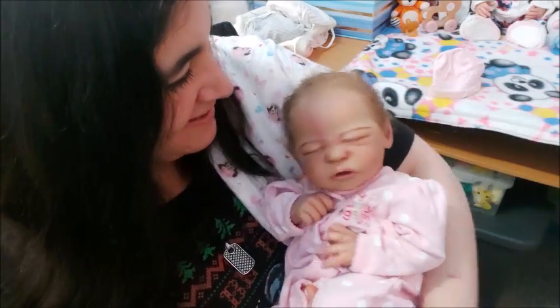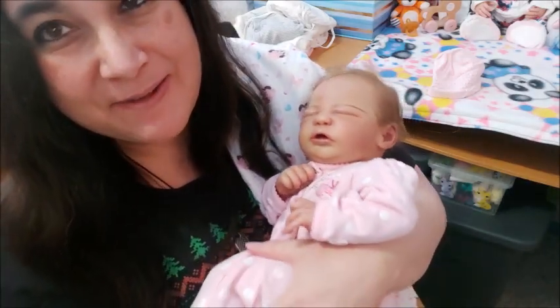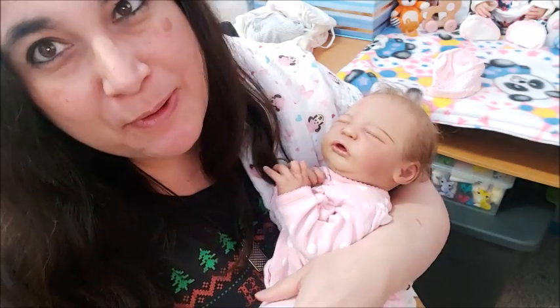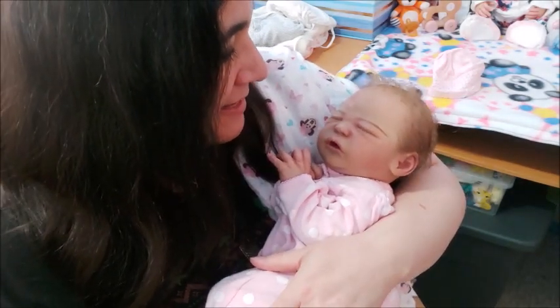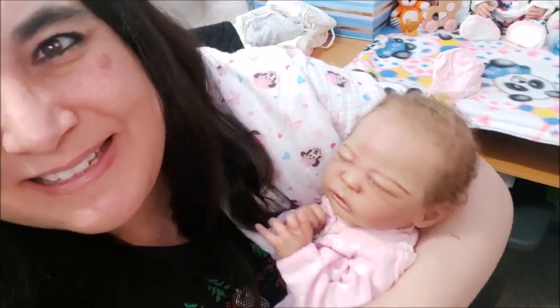She might get heavy after a while. Anyway, this is Lauren. I had her as a boy before but she gave me a girl too — so sweet.